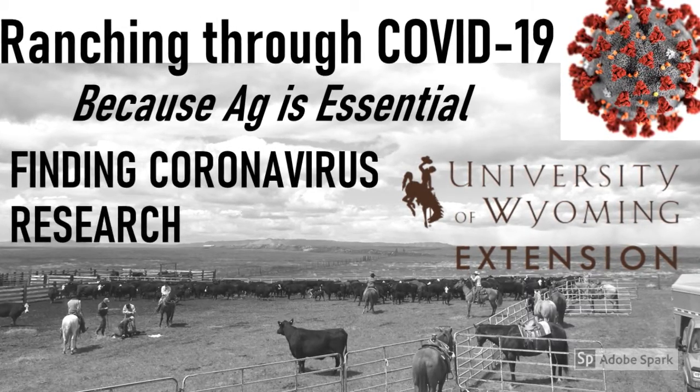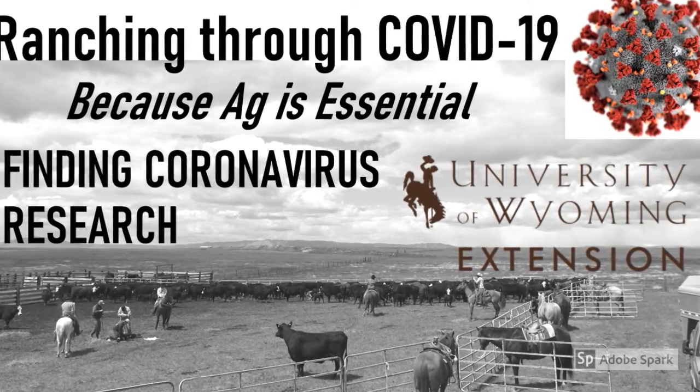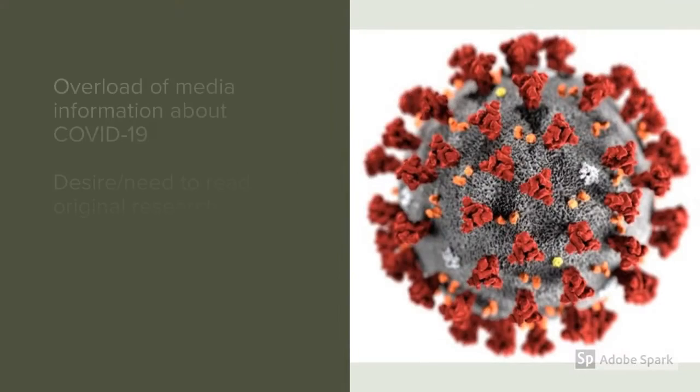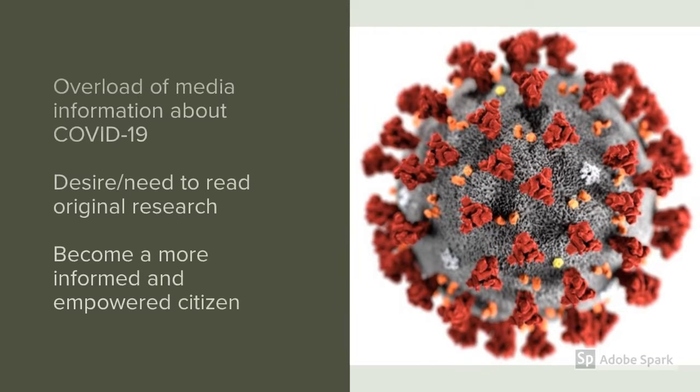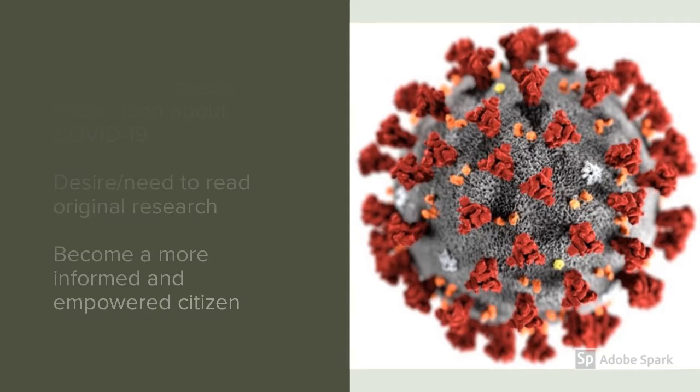Today we're going to give you some tips to help you find research about the COVID-19 coronavirus as it relates to your own specific questions and concerns. We know that many folks are feeling overwhelmed by the media with information about the current pandemic. Sometimes you might want to read the actual research about this topic. Being able to do this is important for society so that citizens can be more informed and empowered.